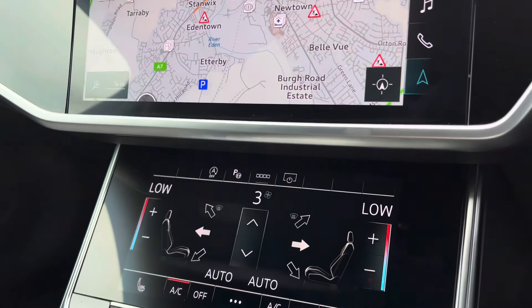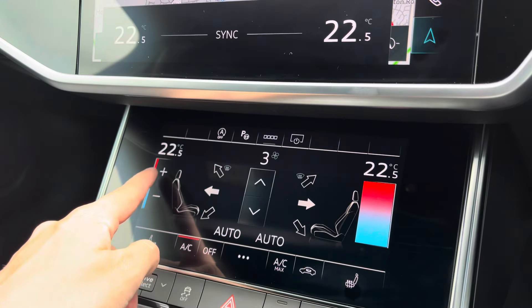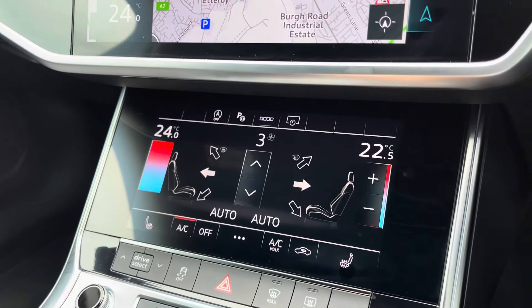Moving down, you've got another touchscreen display with dual zone climate control, as well as front heated seats to keep you nice and warm during those colder days.